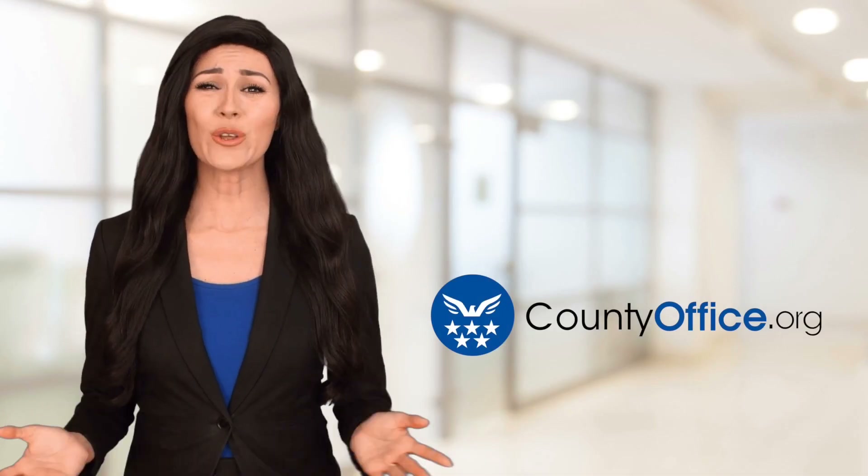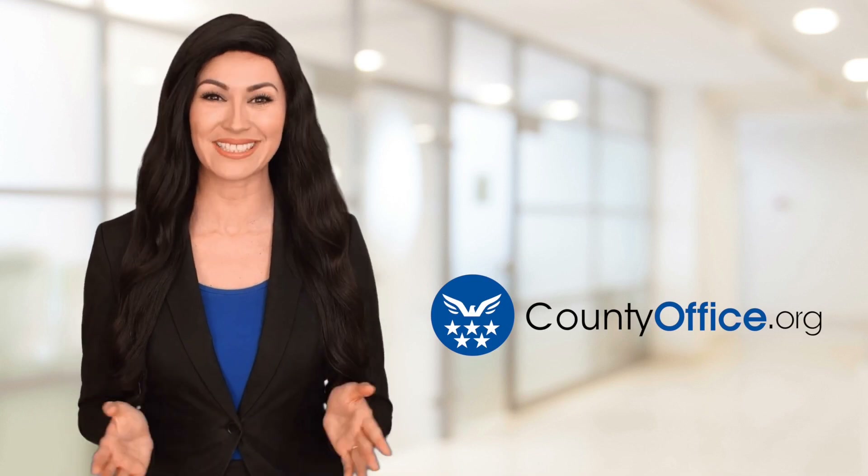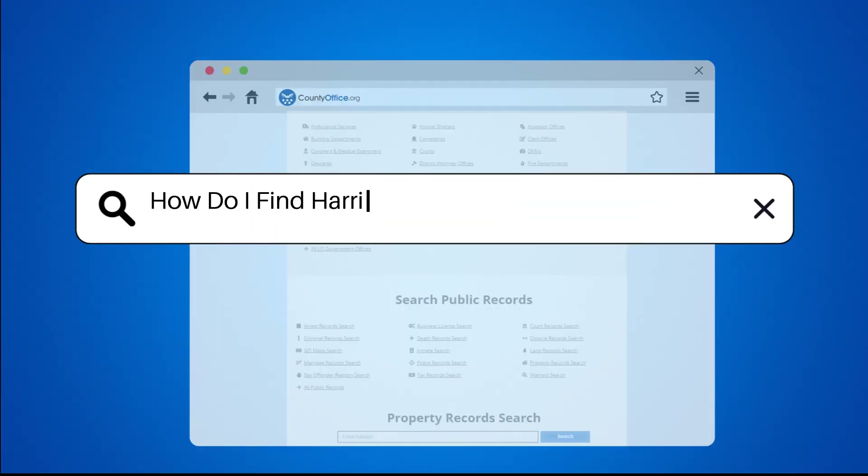Welcome to County Office, your ultimate guide to local government services and public records. Let's get started. How do I find Harris County Texas criminal records?